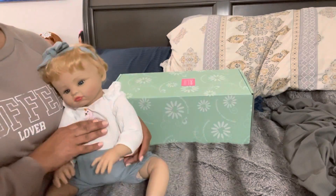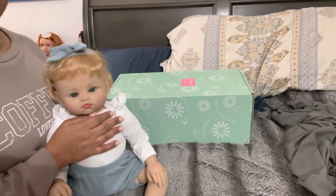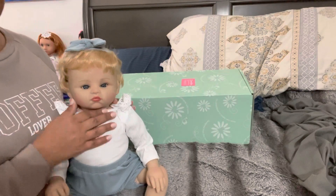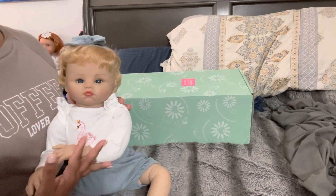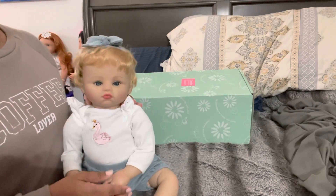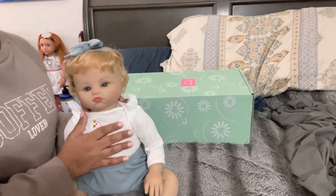I wanted to talk about my 1,000 subscriber giveaway and how she correlates. When I make a thousand subscribers, I've decided I want to do a giveaway of a doll. And I thought, what doll would I like to give away? I wanted it to be her. I knew that I really loved her pictures, what I saw on the website. So I went ahead and ordered and said, this will be the giveaway baby. Now it won't be her specifically —